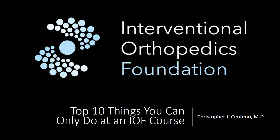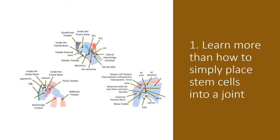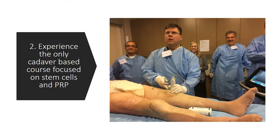Hi, this is Dr. Centeno, and I'd like to talk to you about the top 10 things you can only do at an IOF course. Number one, learn more than how to simply place stem cells in a joint, but get into all the different structures of that joint — take a look at those images on the left there. Two, experience the only cadaver-based course focused on stem cells and PRP.